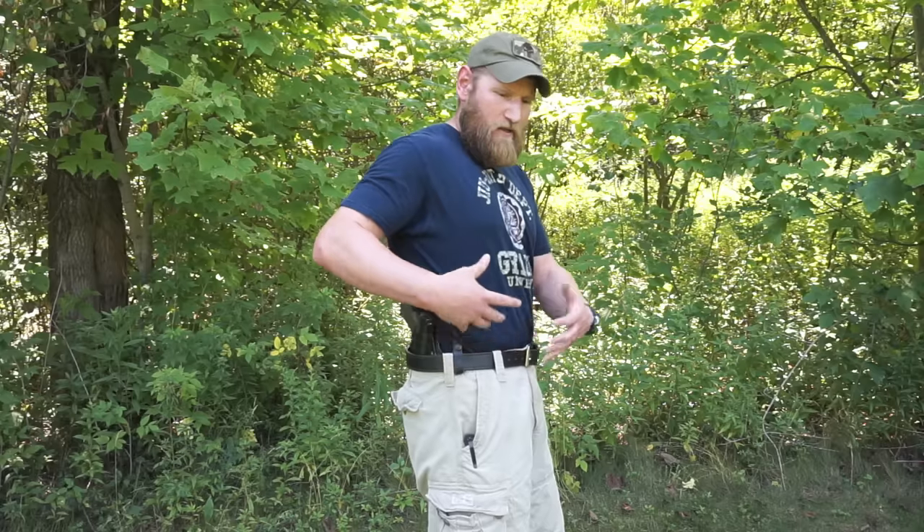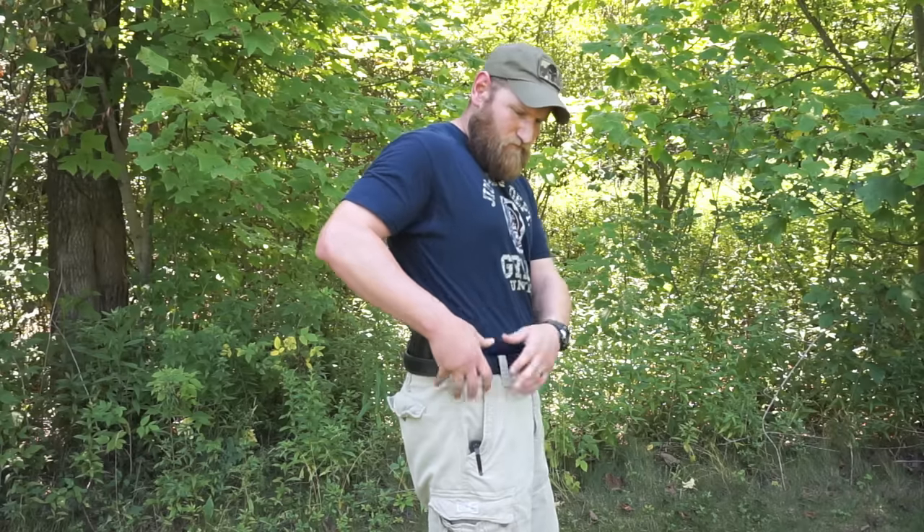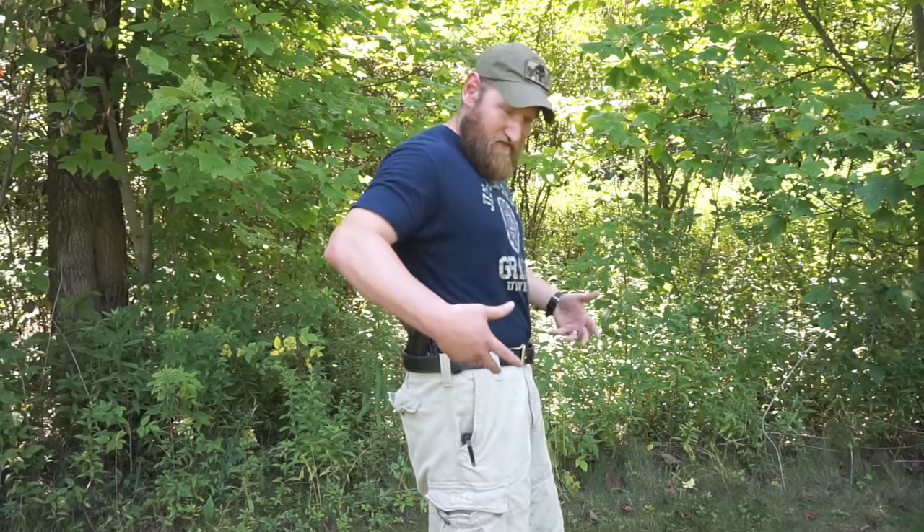The next thing we're going to look at is the three o'clock position, where you would see most law enforcement or people who are going to be wearing it in more of a security type position, where they're outside the waistband. It keeps everything out here clear, but obviously it's not good for concealed carry typically because you have a bulky gun on your side.